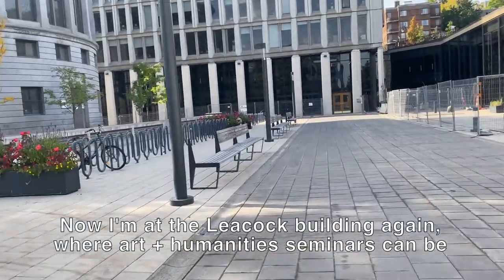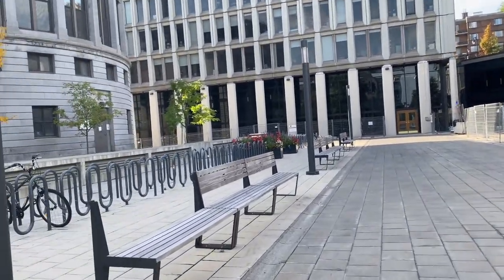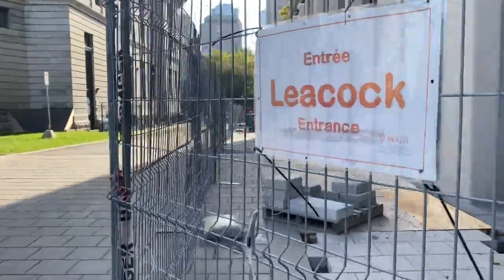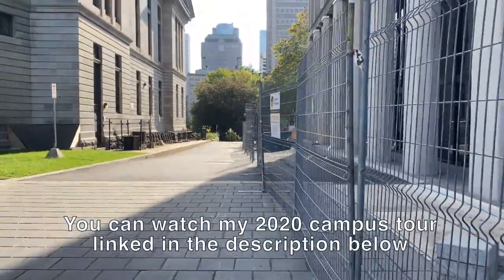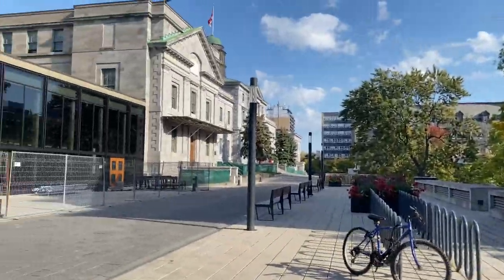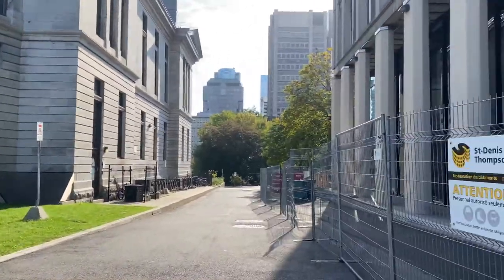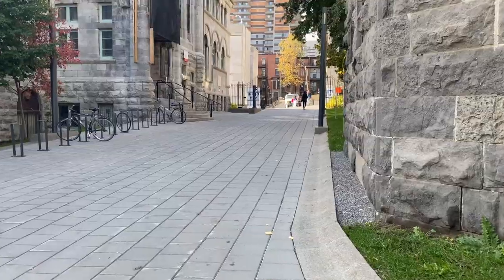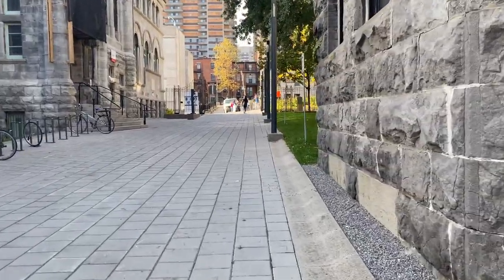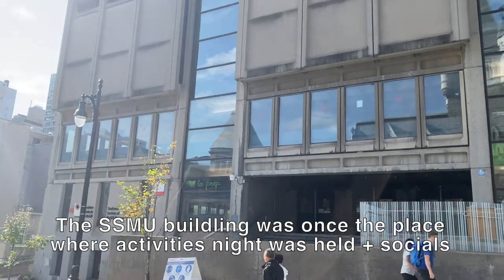In a previous video linked in the description box, I've explored other parts of the McGill campus. Here we'll walk through the other sections I have not already shown you, including the SMU Building and the Brown Student Services Building.